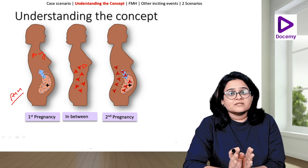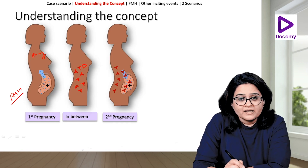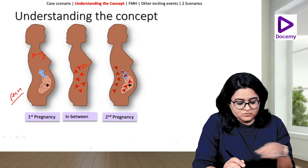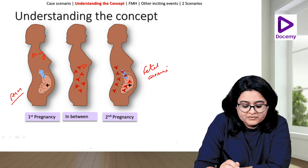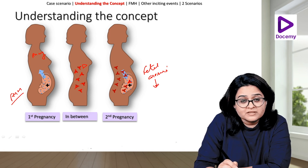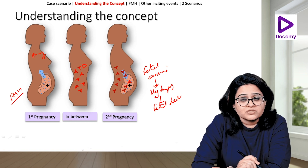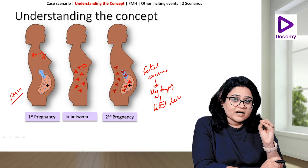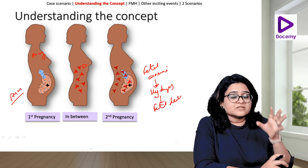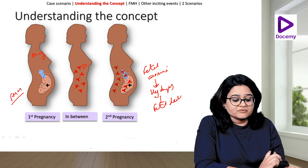When she is pregnant again and carrying an Rh-positive fetus, these antibodies will go and start attacking the D antigen-positive red cells in the blood. These antibodies will attack the fetal RBCs and this will lead to fetal anemia. If the amount of antibodies is significant, it will lead to significant fetal anemia, circulation overload, hydrops fetalis, and eventually fetal death.